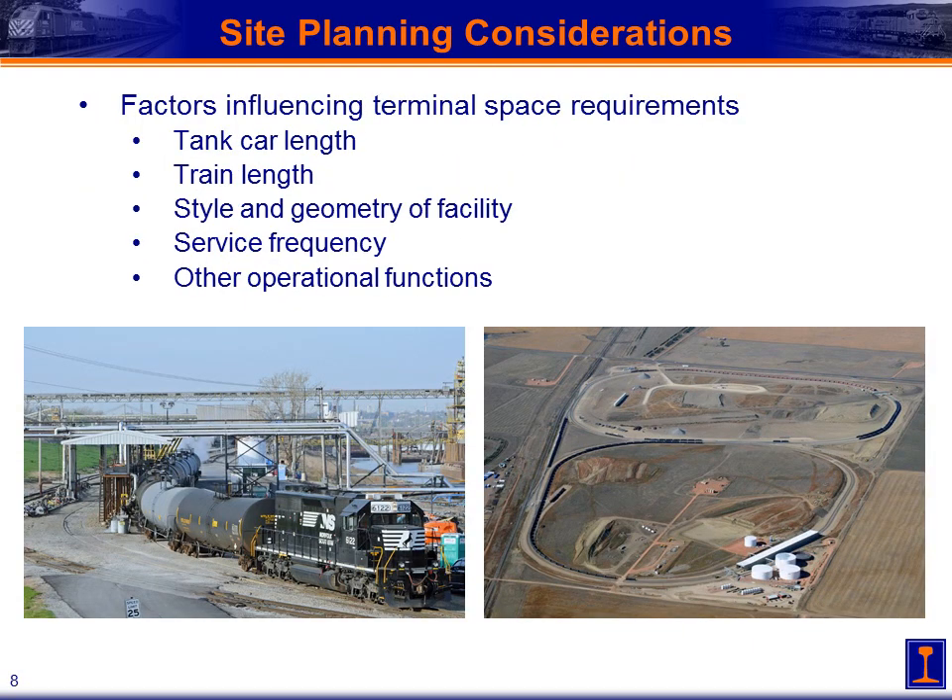For general site planning considerations, once you've identified a good location with available land and a good main line access point, there are several factors that influence the space required for your terminal. One is the tank car length itself — the fundamental building block for trains and loading racks. Another is the overall train length — how many cars you're coupling together. The style and geometry of the facility matters too: at left we see a small stub-in facility, and at right a massive unit train loop like those found in North Dakota. Service frequency — how many trains per day, how many on site at a time — and other operational functions also drive space requirements.